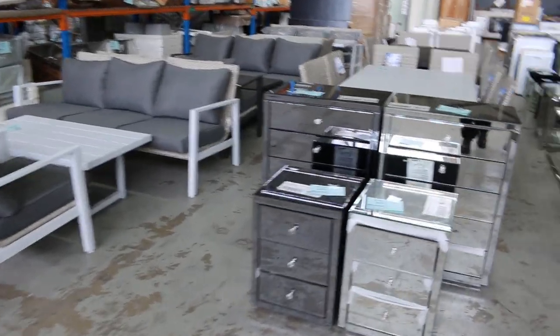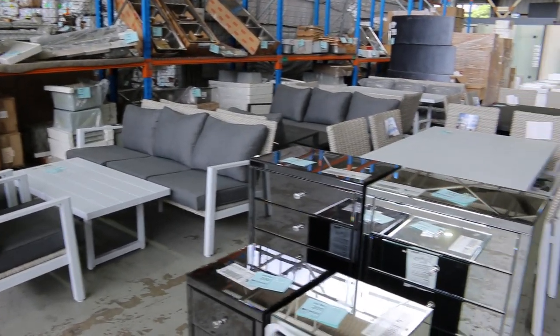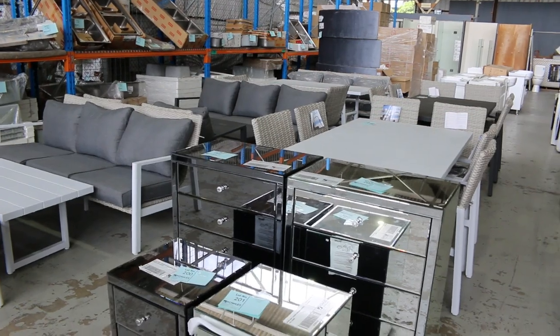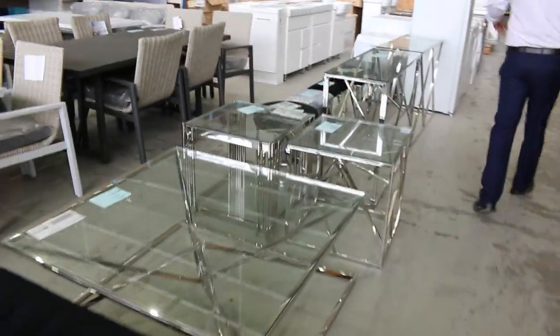Lots of furniture in this week. We've got the mirrored bedside furniture, and we've also still got some outdoor furniture, though it is running out — it's been very popular over the last couple of months. There are only a few pieces left now, and generally for all those settings you're sort of in that $1,100 to $1,200 bidding mark.